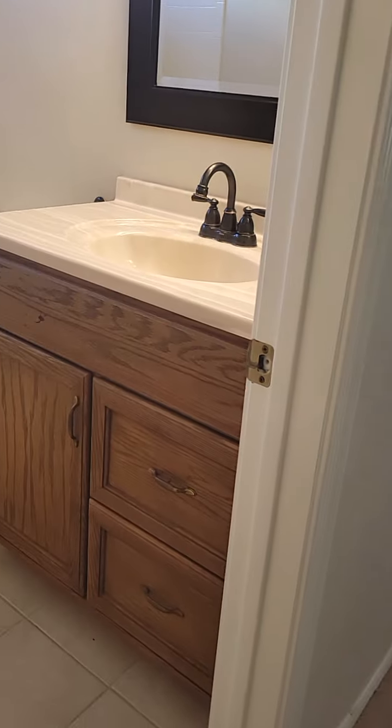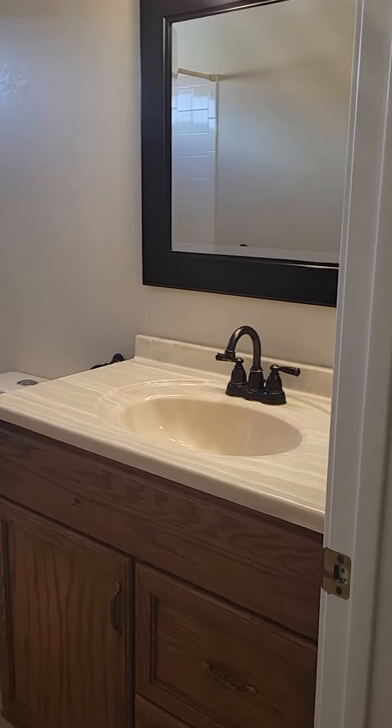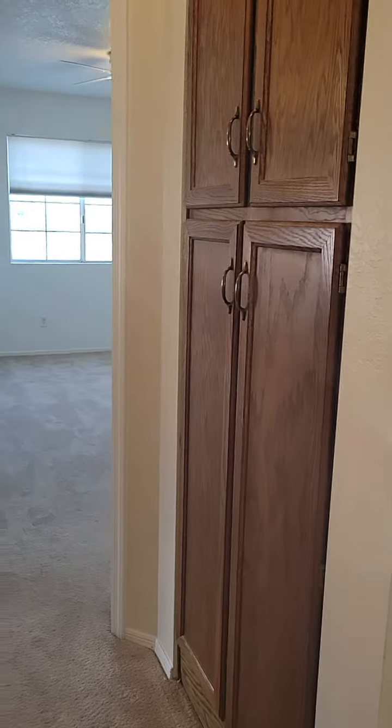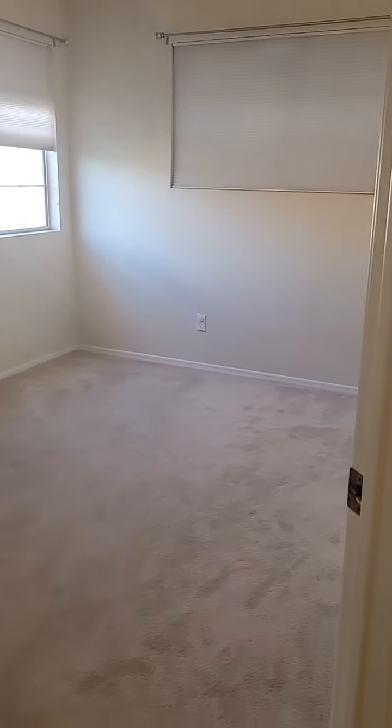Here we have the hall bathroom, single sink vanity and tub shower combo. We do have this nice little linen closet right here, and bedroom number two.